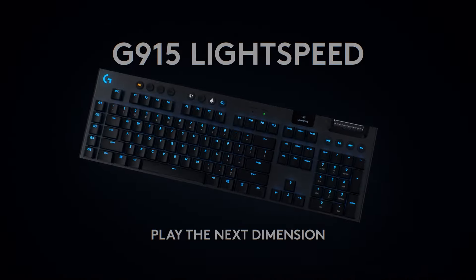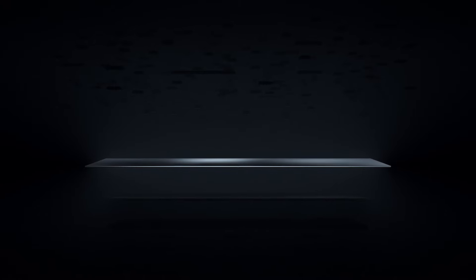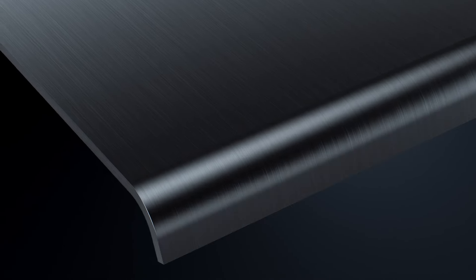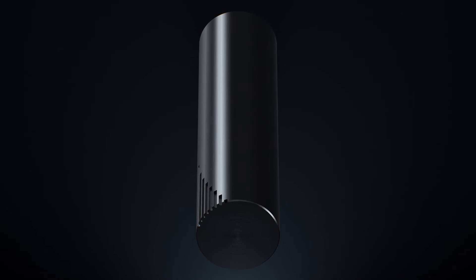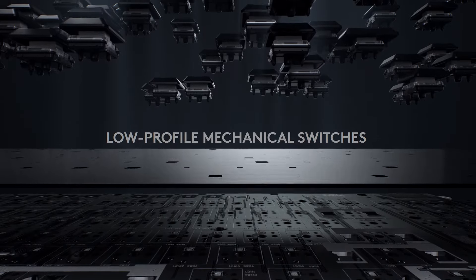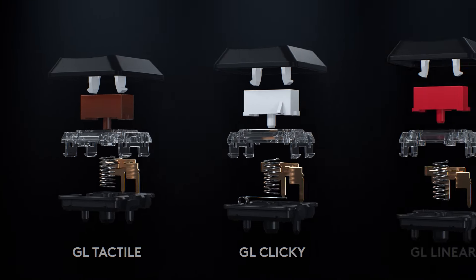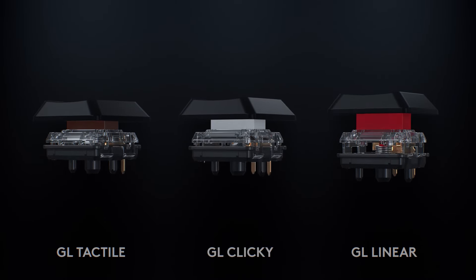In addition to its impressive connectivity options, the G915 features dedicated media controls and programmable macro keys, giving you full control over your gaming experience. The keyboard also boasts an impressive 30-hour battery life on a single charge, ensuring you can game without interruption. With its premium build quality, advanced features, and exceptional performance, the Logitech G915 Lightspeed is a top choice for gamers who demand the best in wireless technology and responsive gameplay.